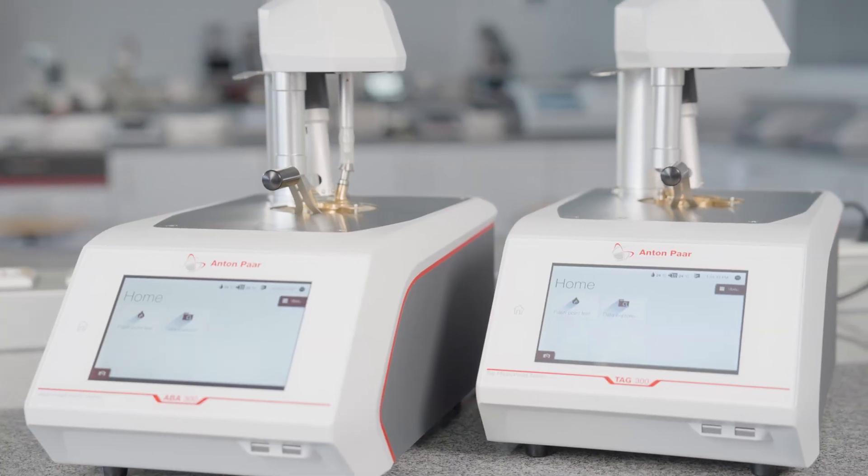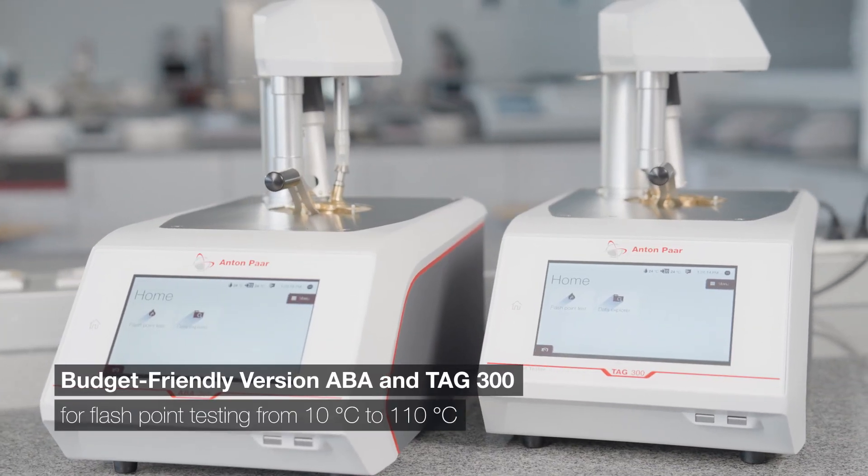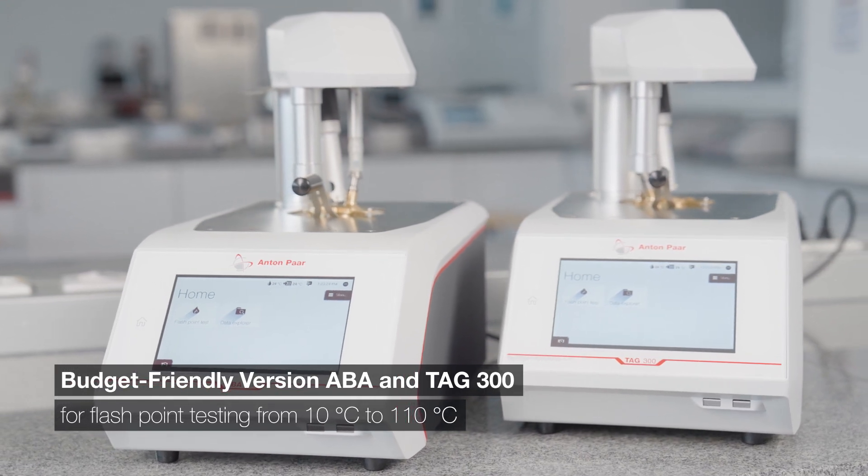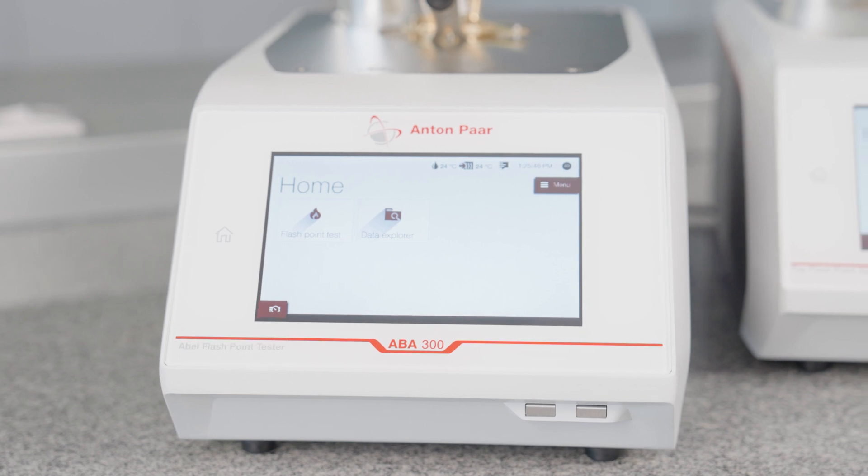To top it off, Anton Paar offers the budget-friendly version ABBA and TAG 300 for flashpoint testing with a range from 10 degrees Celsius to 110 degrees Celsius. Thank you very much.